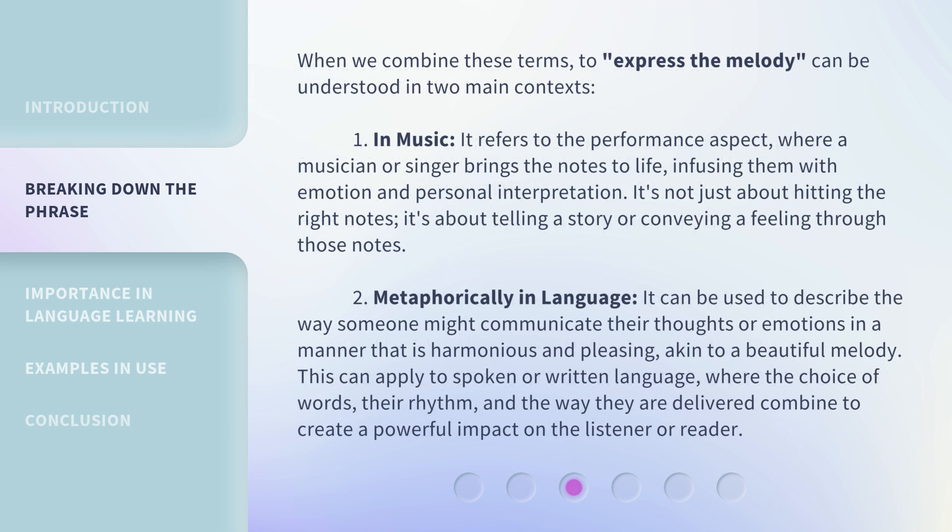When we combine these terms, "to express the melody" can be understood in two main contexts. First, in music, it refers to the performance aspect, where a musician or singer brings the notes to life, infusing them with emotion and personal interpretation — it's not just about hitting the right notes, it's about telling a story or conveying a feeling through those notes. Second, metaphorically in language, it can describe the way someone communicates their thoughts or emotions in a manner that is harmonious and pleasing, akin to a beautiful melody. This applies to spoken or written language, where the choice of words, their rhythm, and the way they are delivered combine to create a powerful impact on the listener or reader.